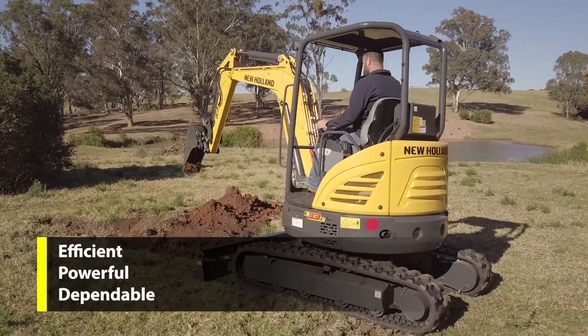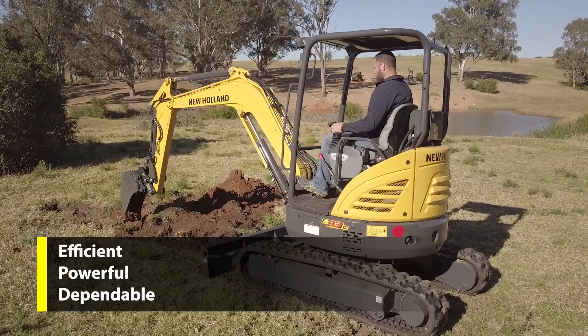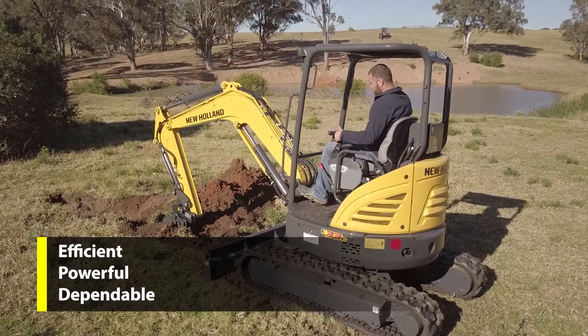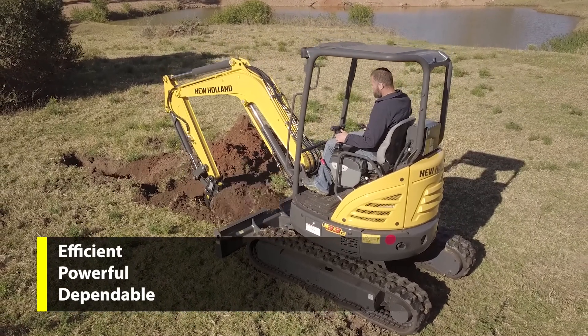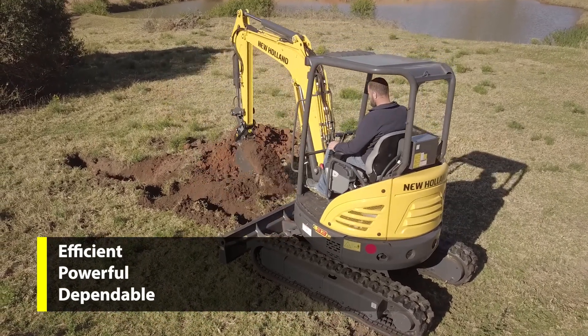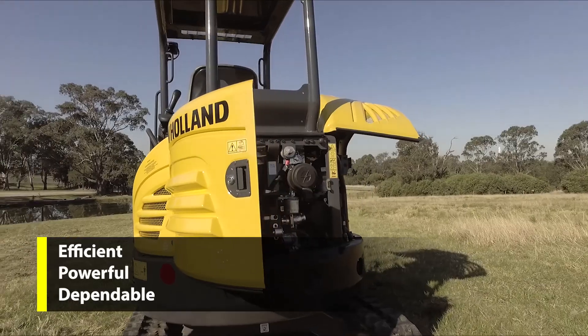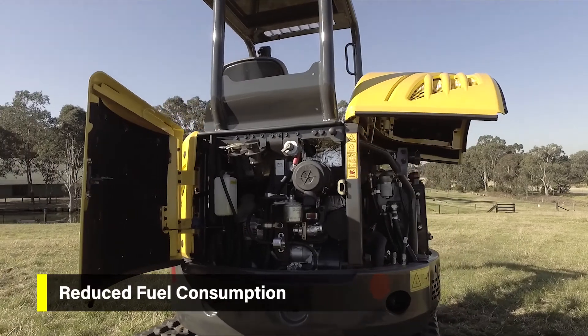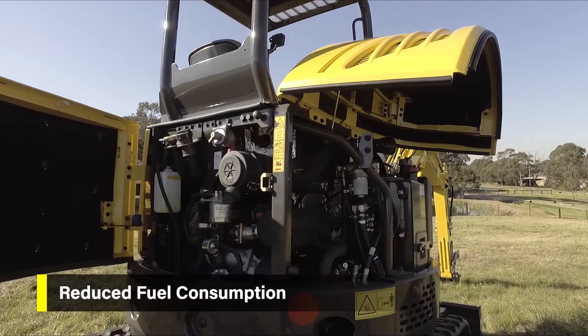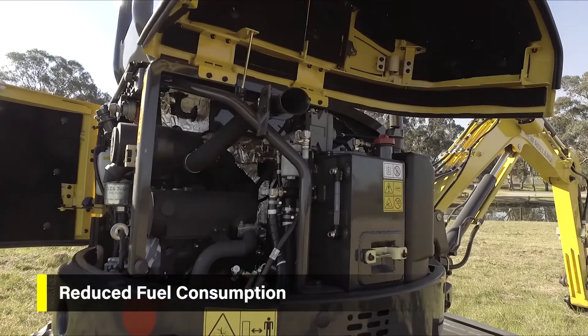New Holland E26C, E33C and E37C Mini Excavators are compliant with Tier 4B emission regulations. Each model has a power unit selected to match the excavator size and capacity, ensuring optimised performance and fuel economy. When the hydraulics are not demanding oil, the engine speed is reduced to idle with no input required from the operator.